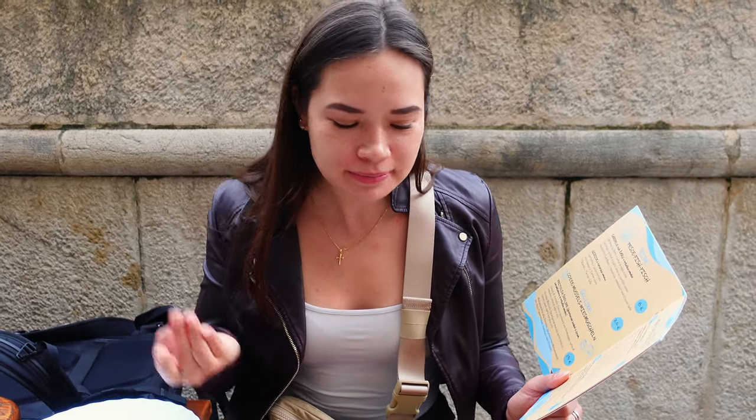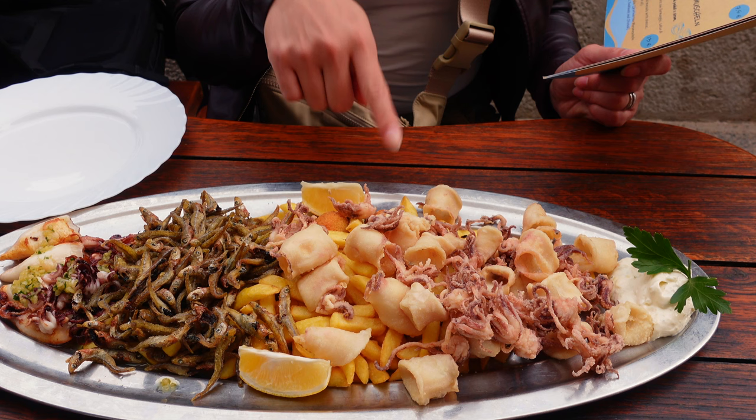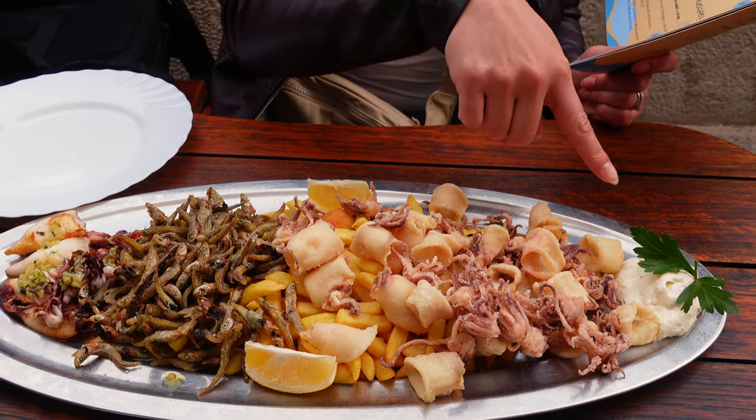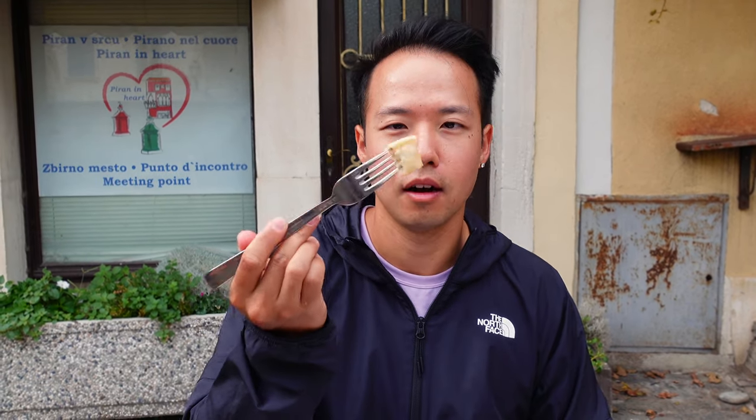My mouth is salivating just looking and smelling this. We've got a whole combination of grilled squid, fried squid, whitebait, stuffed fried olives, french fries, tartar sauce, and some toasted bread to accompany it. So beyond excited — everything looks so good. Going for the fried calamari first. It's been so long since we've had calamari; it just hits the spot. So nicely fried with that oily goodness, and they're so crispy with this natural saltiness from the little fish itself.